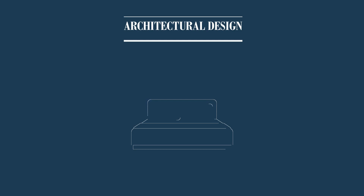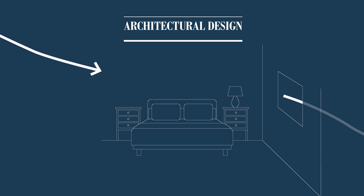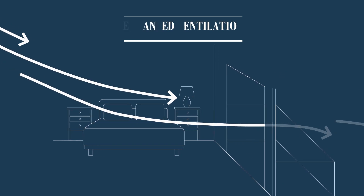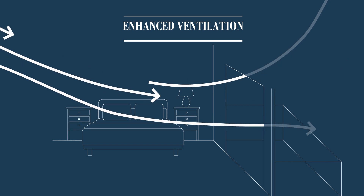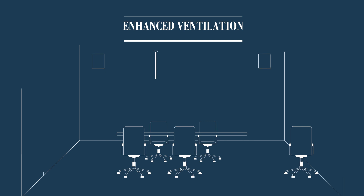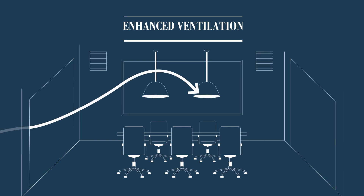Natural airflow optimization is accomplished through spaces both in and out of the suite that are purposefully designed to achieve optimum natural airflow. Suites will have larger windows and enlarged outdoor living spaces, while common areas will feature all-season outdoor living. Amenity spaces will be reimagined through innovative design to aid enhanced natural airflow.